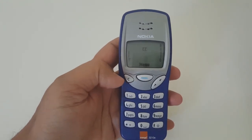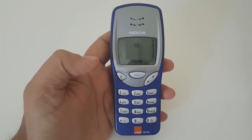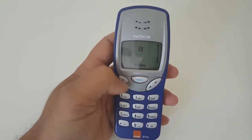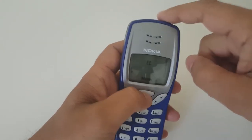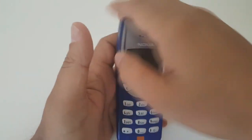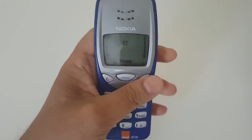The Nokia 3210 was released in 1999 and to date it sold 160 million units. It was one of the first phones with a built-in antenna, meaning they removed the external aerial that some phones had back then. Nokia came up with this amazing idea to put the antenna inside so you can have a smooth, silky design.